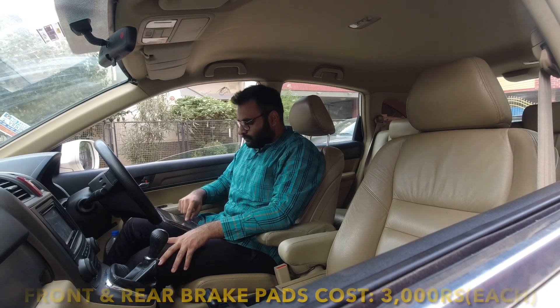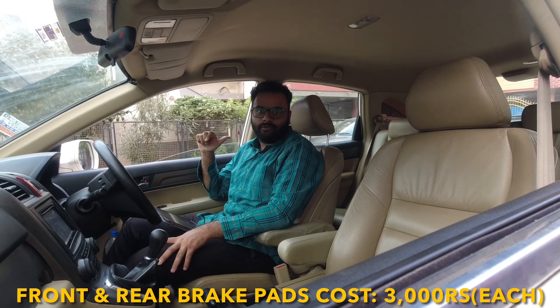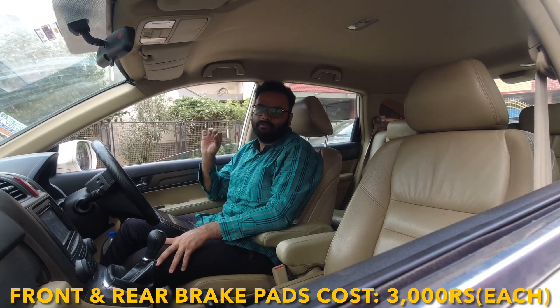Moving on to brake pads — front and rear brake pads will cost you around ₹3,000. Each new brake pad set, front or rear, will cost you around ₹3,000.